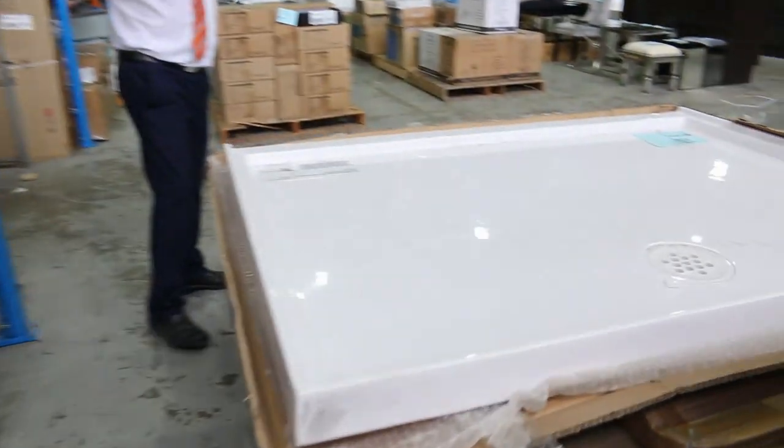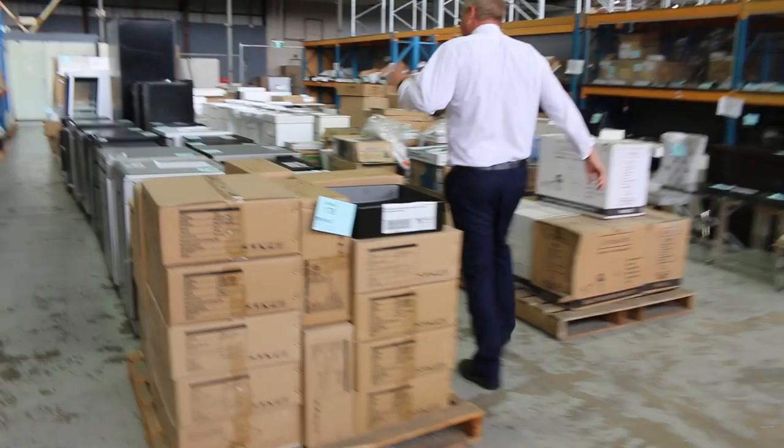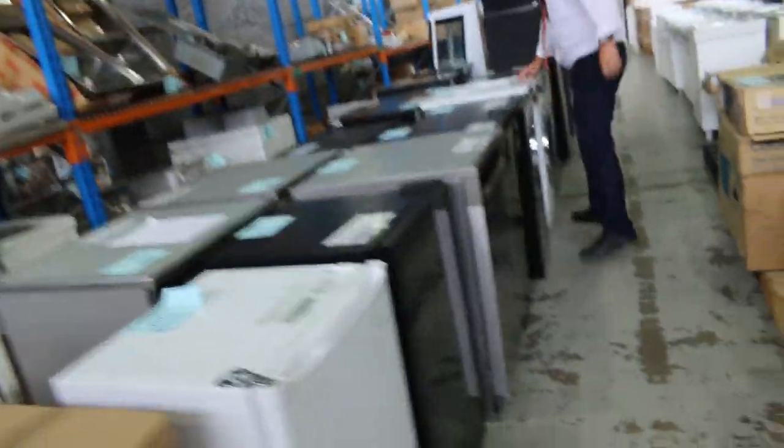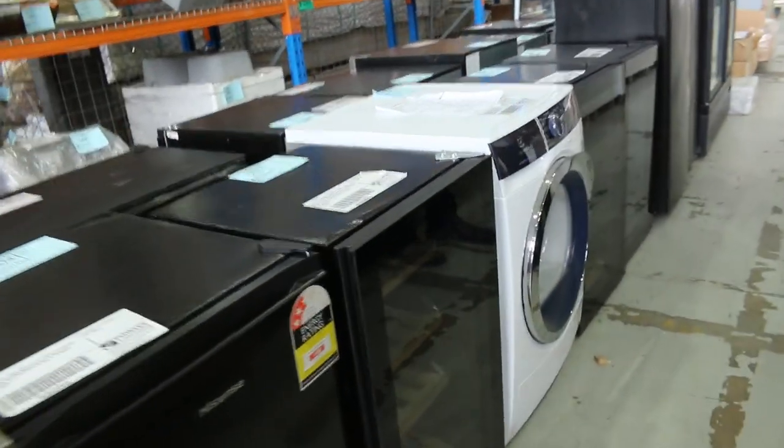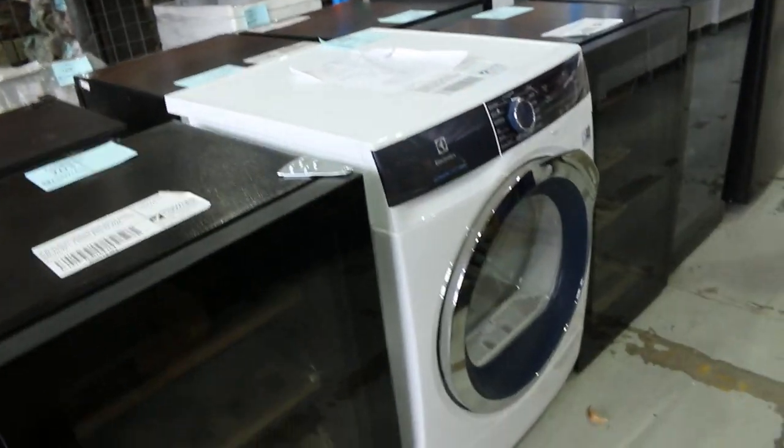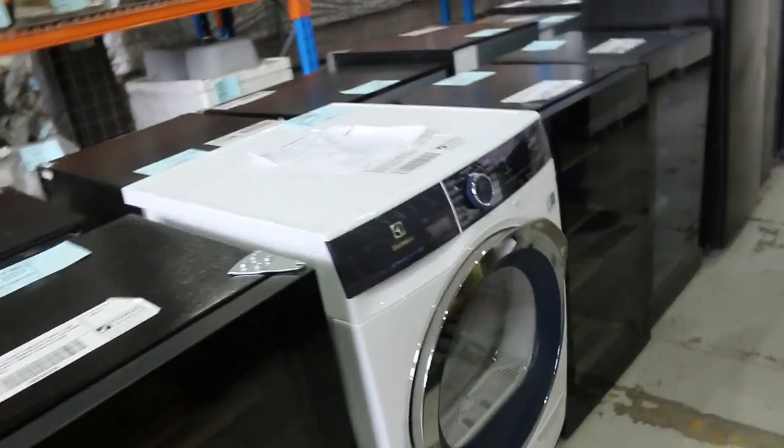We've still got a few of these beautiful polymarble shower bases — three different sizes, fairly standard sizes, all too clear so they're nice buying. Down the back here, more glass-fronted fridges, dishwashers, and a nice-looking heat pump dryer — a nine-kilo heat pump dryer, lot 202. That's a good one, Electrolux-branded with 12 months factory warranty, so it's a really nice-looking unit.